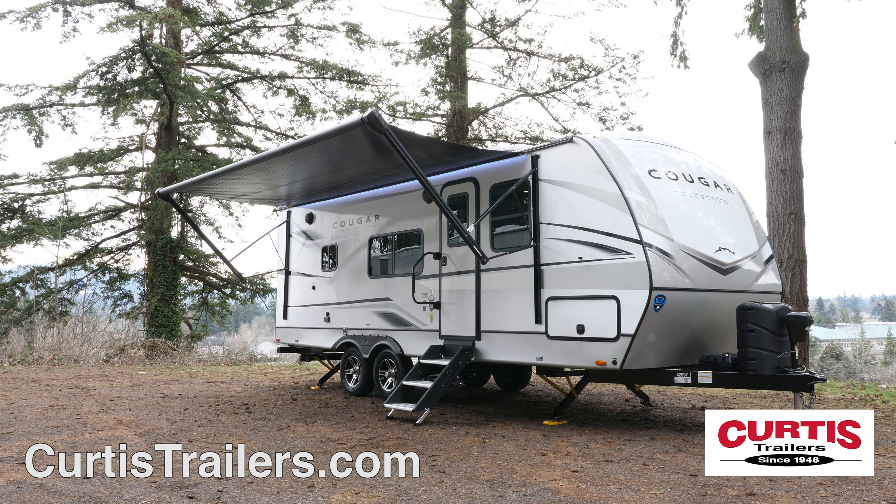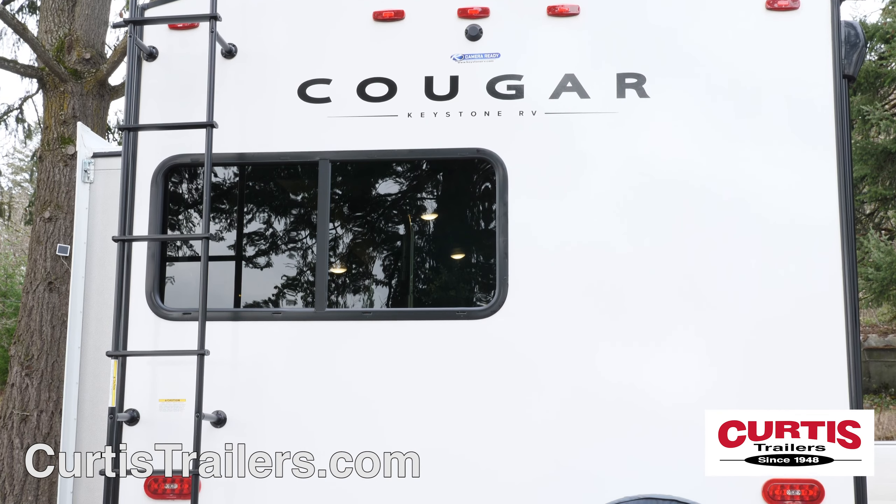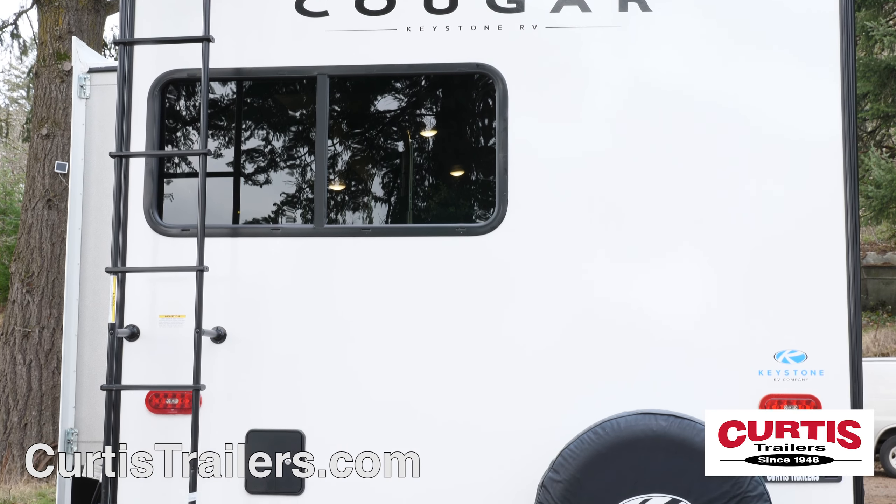Entertainment options include a power awning with LED lighting and weather-resistant speakers. You'll also notice a rear service ladder, backup camera prep, and a spare tire.